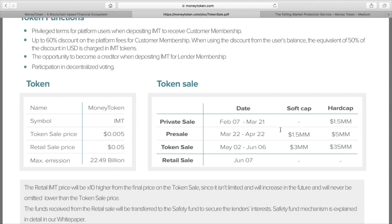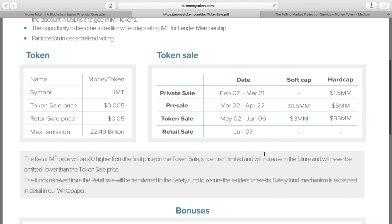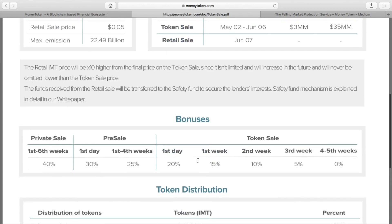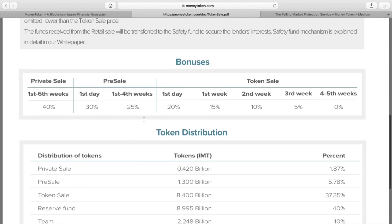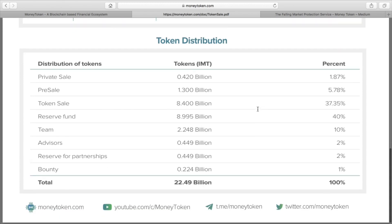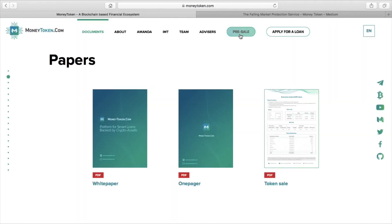The token sale starts on May the 2nd. The price at the moment is half a cent, which will jump up to five cents once the token sale starts. There are 22.49 billion max tokens that they will ever produce. We're currently in a bonus stage, so for every token you purchase you'll get a 25% bonus. The distribution of the tokens - 37.35% will be through the token sale, so that's the majority of the ICO sale.